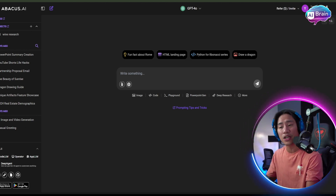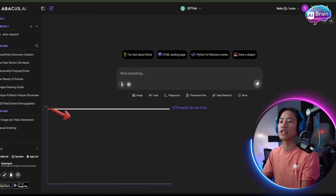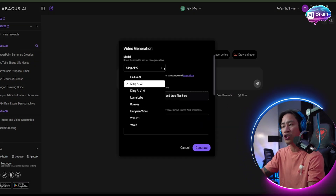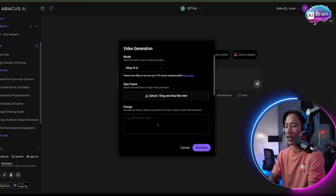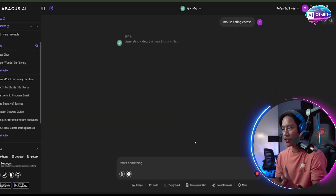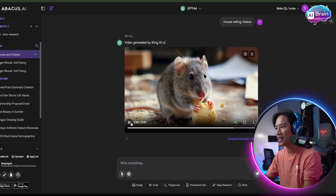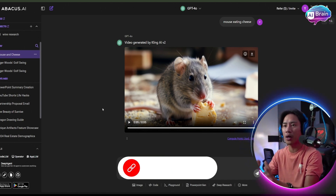Abacus can also create videos for you. It can generate up to 400 premium images or 50 videos per month included with 2 million compute points at a very low subscription cost. To generate a video, click on 'More,' then 'Video Gen,' choose your model — in our case Kling AI — enter a prompt like 'mouse eating cheese,' and generate. The result is as realistic as you can see.